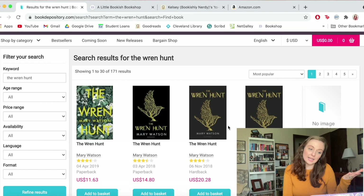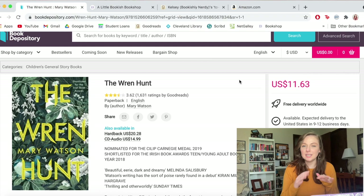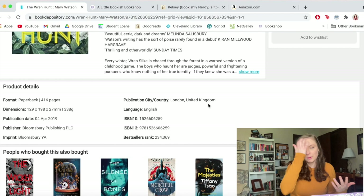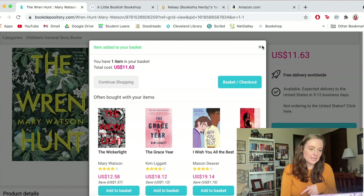To double-check where it's coming from, click on the listing and do a little deep dive. Sometimes it'll tell you it's coming from the UK. If you go down to details, you can see the publisher is Bloomsbury and the location is the UK — that way you can tell for sure if it's a UK or US cover. I want this paperback, so I'm going to add that to my basket. I also want to get the UK cover of Raybearer.